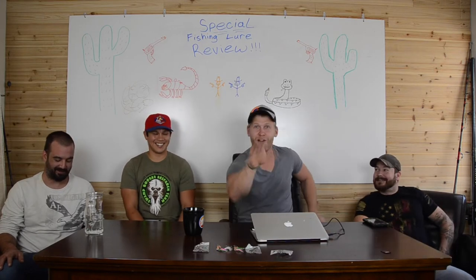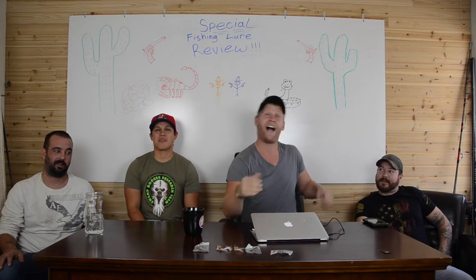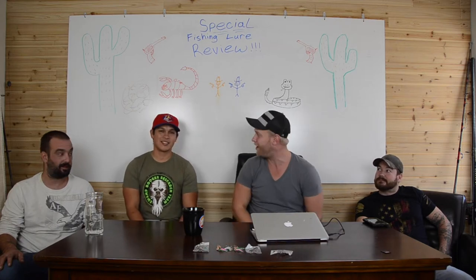All right, Project fans. We are here for a very special review. We're reviewing a fishing lure. I did not update the whiteboard because I really can't draw the fishing lure on there.